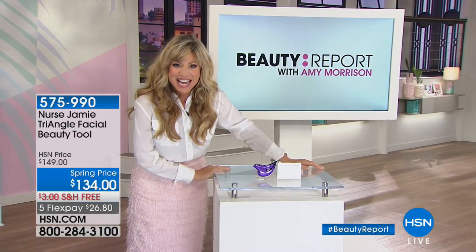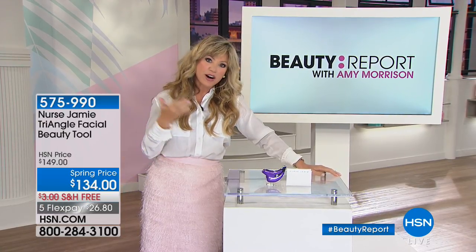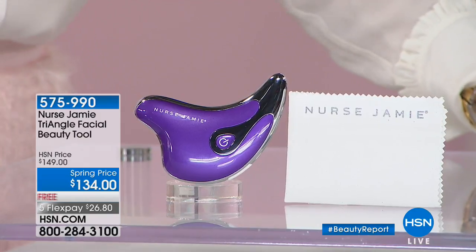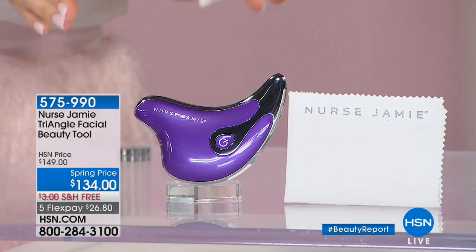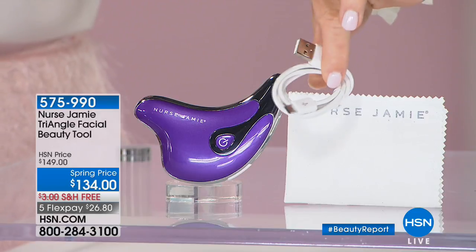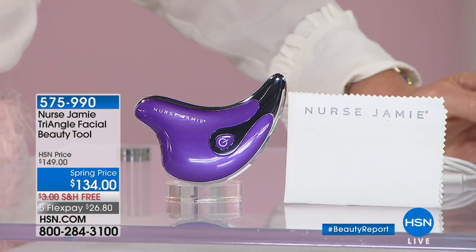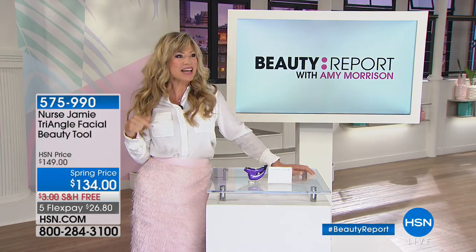We are talking about Beauty Made Easy. If you follow some of the biggest celebrities on Instagram, Twitter, and social media, you may have seen Khloe Kardashian and Jessica Alba — they are all over Nurse Jamie. This sold out two weeks ago in Beauty Report — it broke every record for the fastest selling tool. We have it back at $134. We're going to show you how this sonic device using heat and cold will give you an instant lift and firmness to the skin.